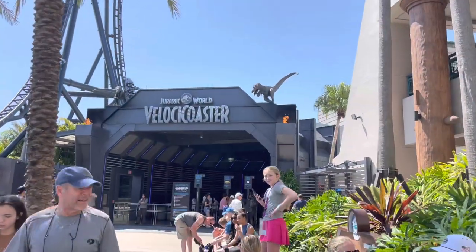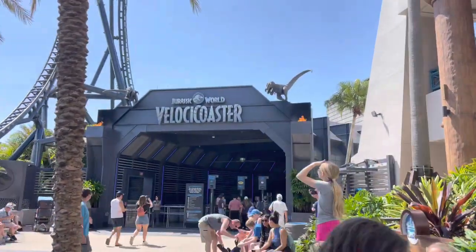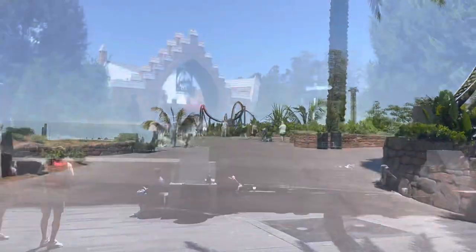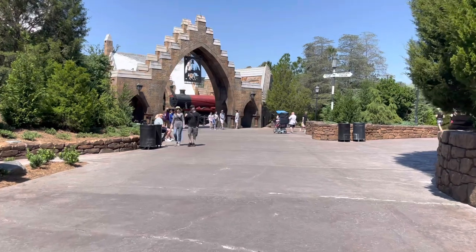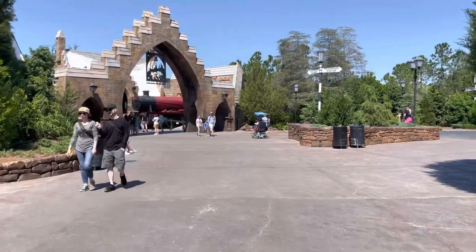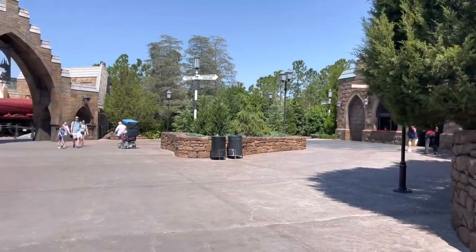It looks like we're into the slow season — only a 25 minute wait for Velocicoaster. Definitely slow season, but not for much longer, I would assume.